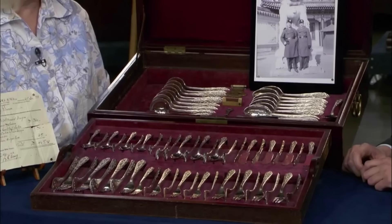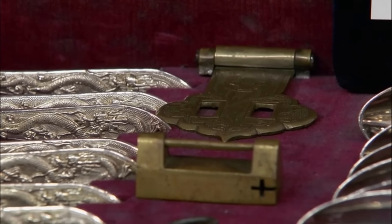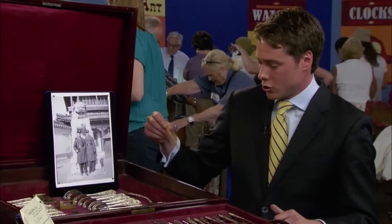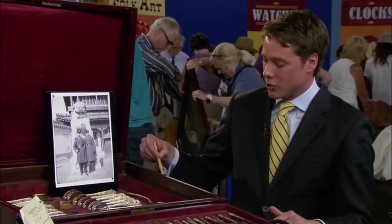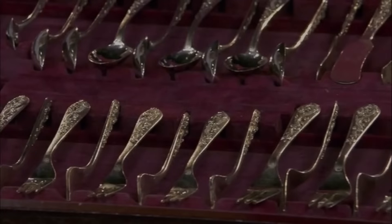It elegantly links the exquisite craftsmanship of the past with the present. Distinctive Chinese elements include the large heavy box and the Chinese-style locks and handles. At auction, the set could fetch between six and eight thousand dollars — quite a big increase.